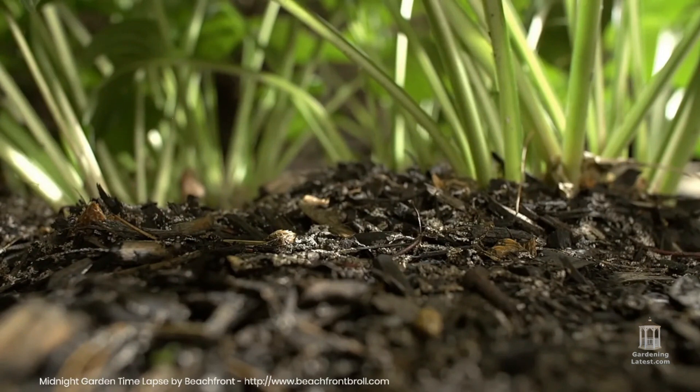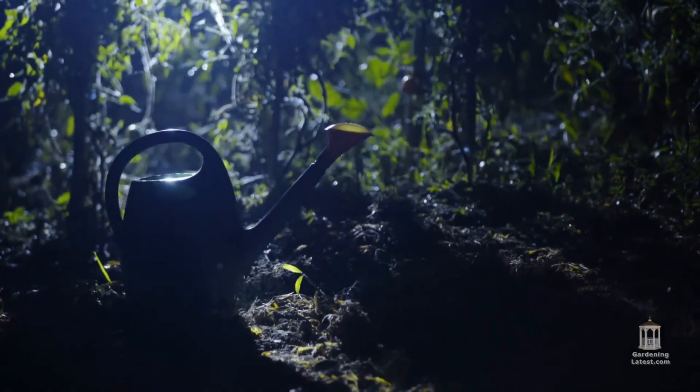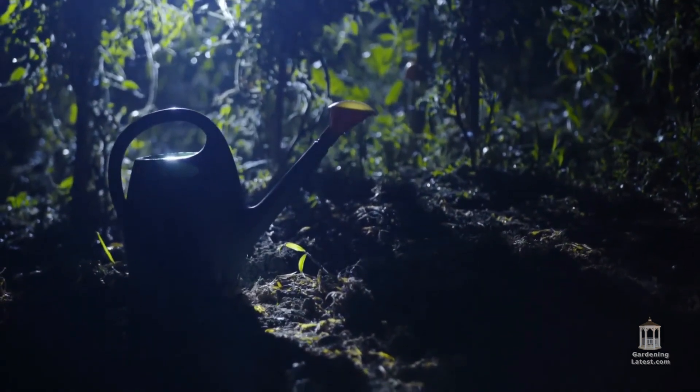When looking to identify the culprits who are creating the small holes in your grass, size, shape, time of year, and location are important factors.